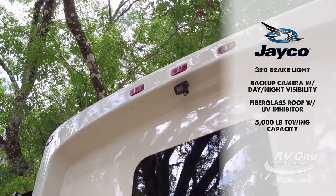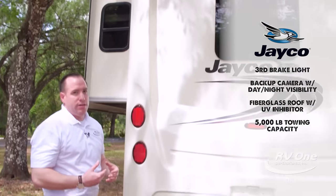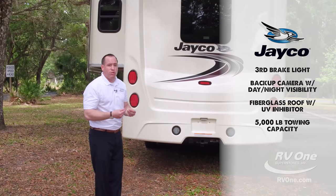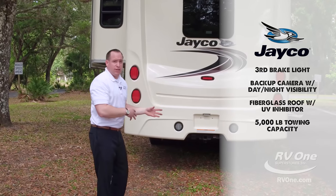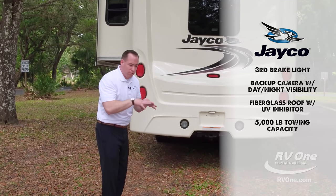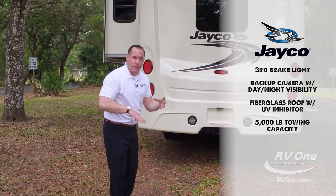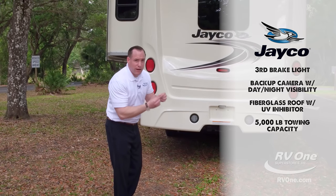On top of that, this roof is made of a pebble grain fiberglass roof with UV inhibitor in it. A lot of brands — 31 foot, 35 foot, doesn't really matter — use that cheap rubber roof that gets chalky and moldy on the sidewall. Not on the Jayco Precept. You're going to get a pebble grain fiberglass roof with UV inhibitor mixed in, so it's going to last a super long time. You don't have to worry about it getting brittle over the years because of that UV inhibitor inside the pebble grain fiberglass.